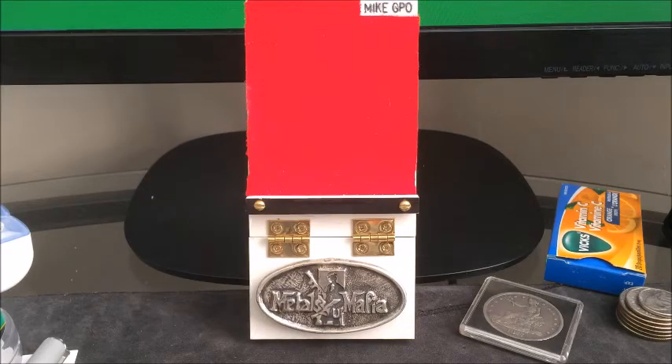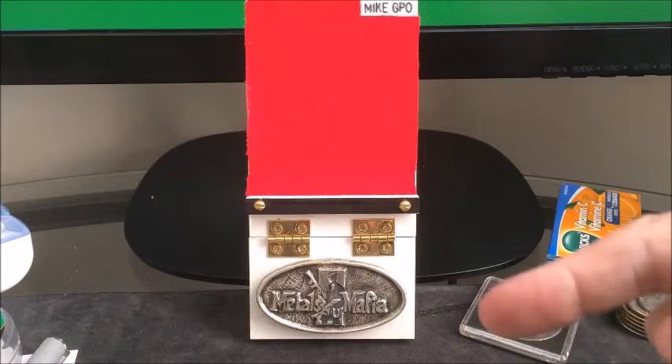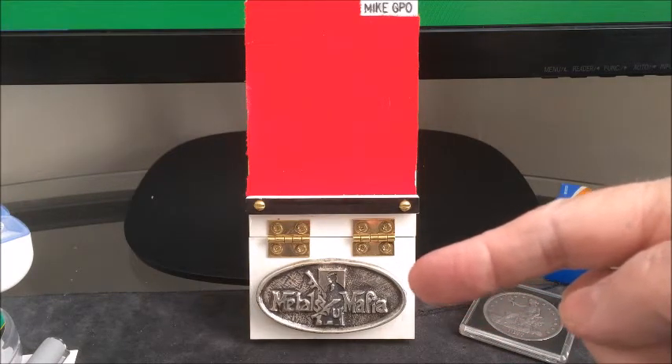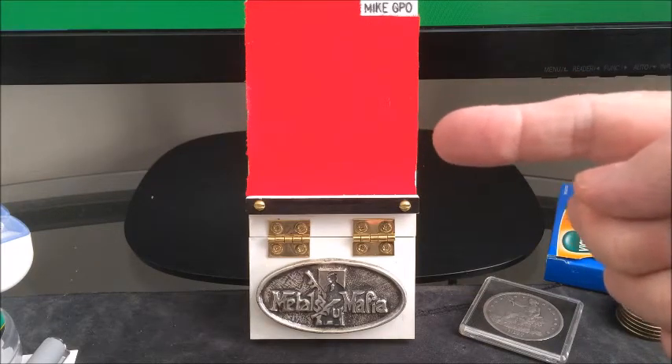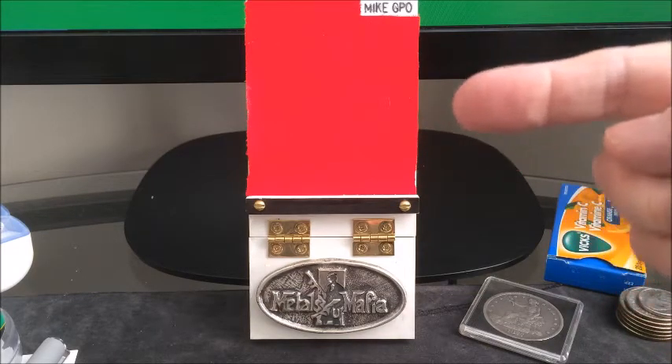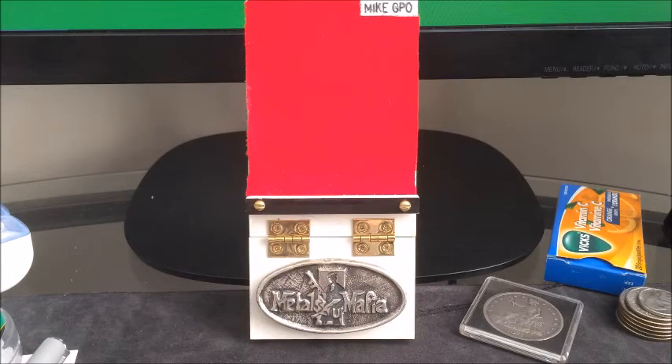Hey YouTube, Mike GPO here coming to you today through the courtesy of these fine fellas here and this fine fella right here, Dr. G. This is coming to you on my slightly customized Dr. G coin stand.